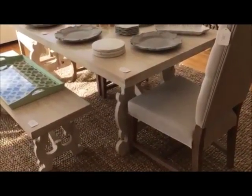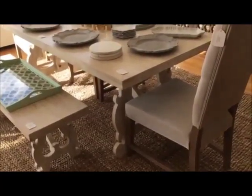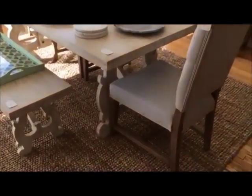Vanessa at Queensbury Design in Middleton is going to tell us about this very beautiful table she has in the front window in her store.